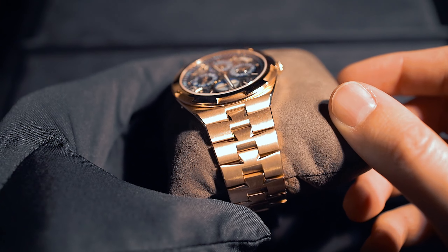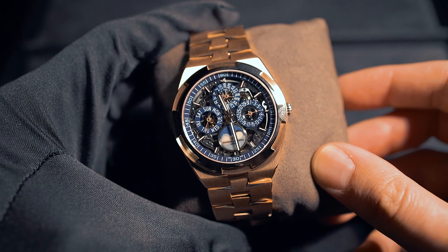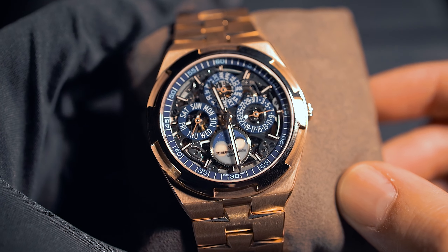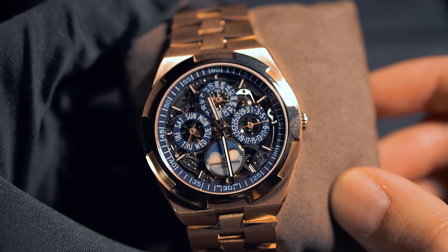Then we have the Overseas perpetual calendar in pink gold with a skeleton dial. You can look right into the movement, same as with the titanium tourbillon. It has this beautiful openwork dial, and this is the pinnacle when it comes to sports watches and mechanical features. I think the perpetual calendar looks so good in these kinds of sports watches — I like them a lot in the Royal Oaks as well. Having it in the Overseas case, which is a bit more round, is just great.